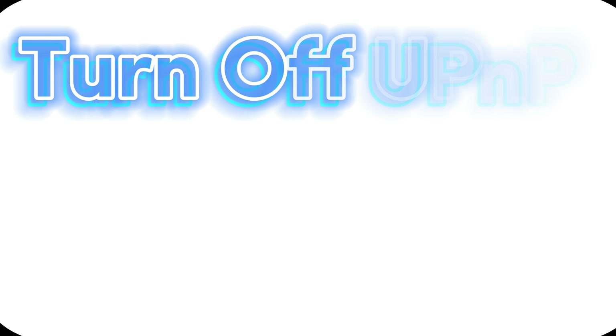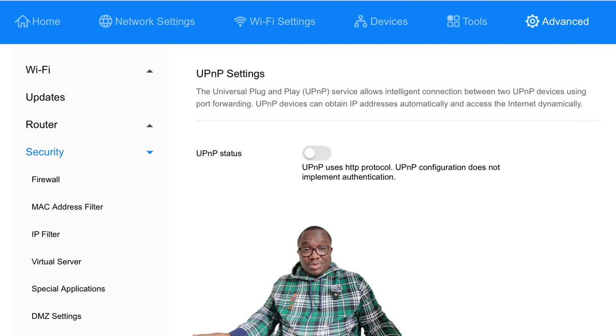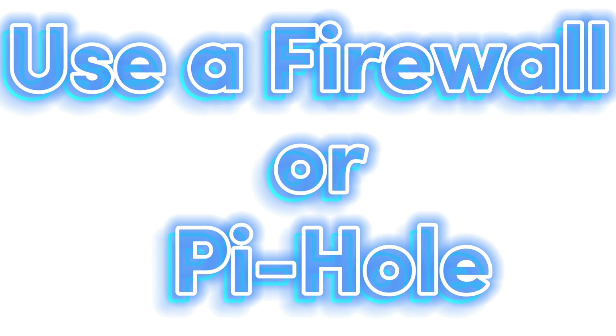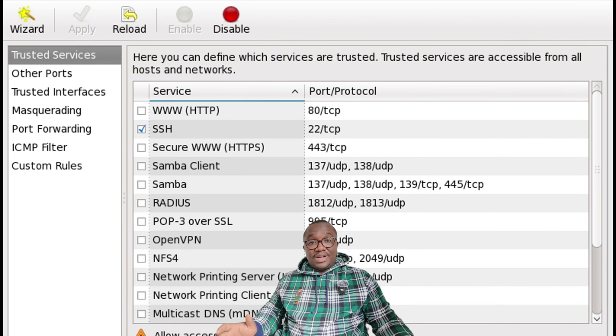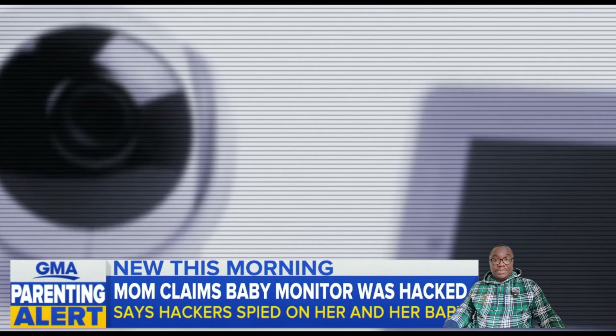Five: turn off UPnP and remote access. UPnP and remote access are hackers' favorites — turn them off in your router settings and stay safe. Pro tip for advanced protection: use a firewall or a Pi-hole. It blocks sneaky devices from phoning home to unknown servers.